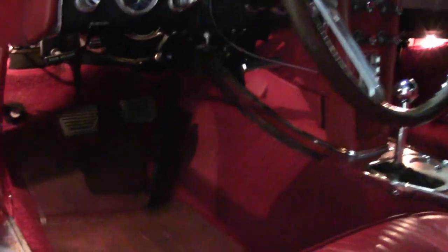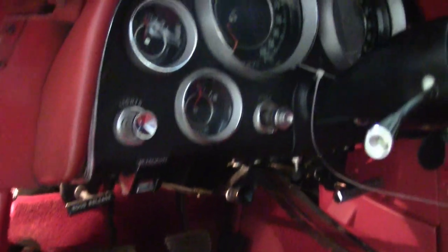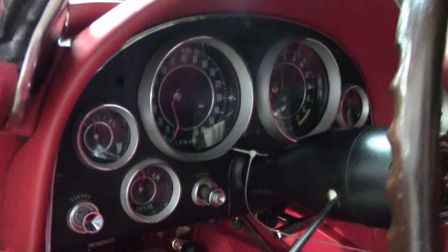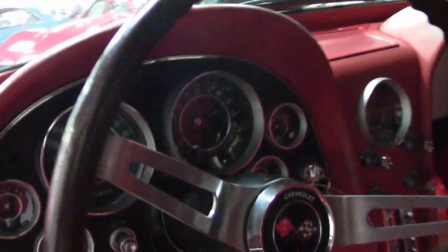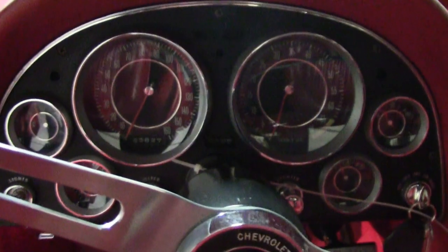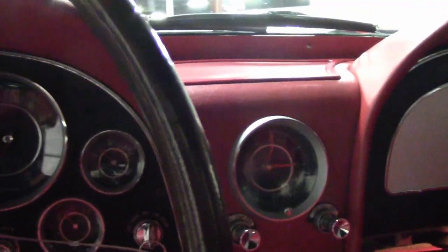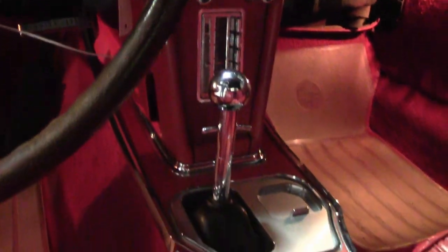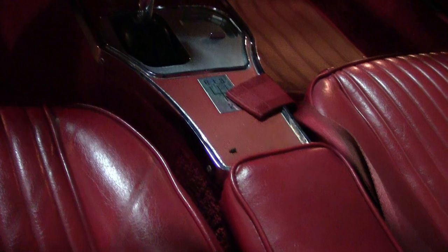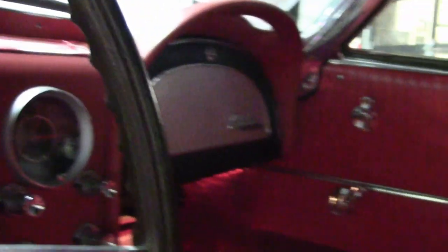All the exterior glass in this car shows a correct date code, as does the convertible top. Chrome bumpers in good condition, great finish. The correct style hubcaps are in very good condition. Steel wheels, all good, and this is just a beautiful car. You need to take a look at it. The interior of this car looks to be nearly all original, with a good condition steering wheel and very good gauges, glove box lids, and GM seat belts. Just everything is very correct appearing on this car.